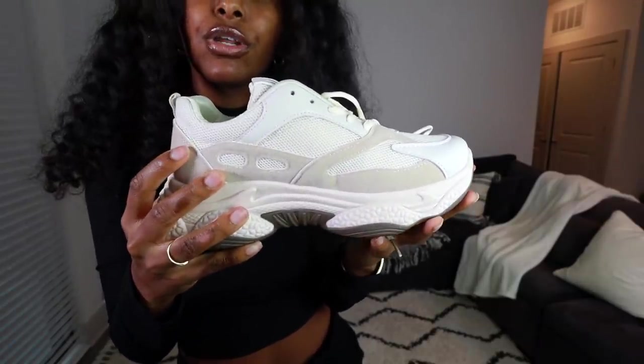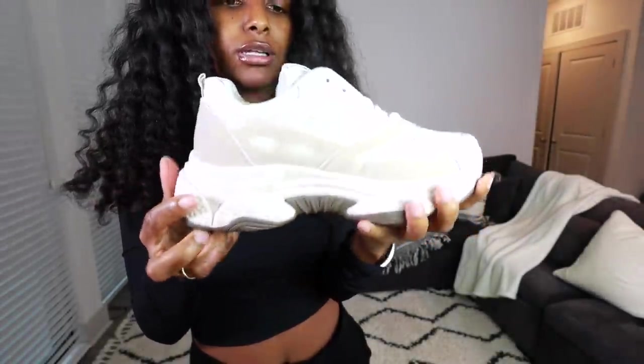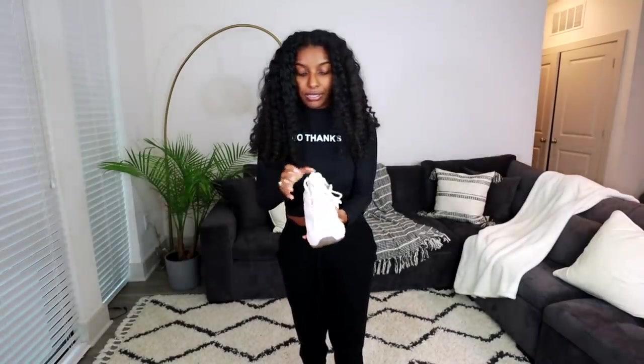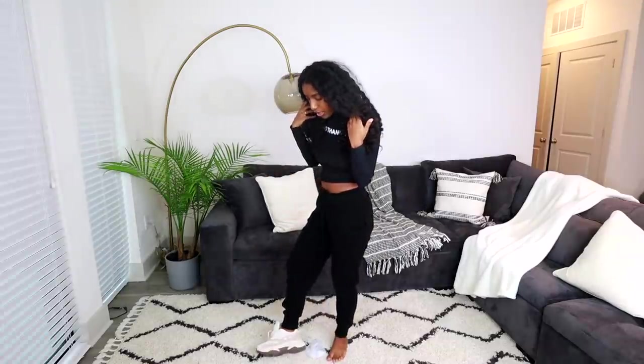I got one pair of sneakers in a size 39. I'd seen people say to size up, so I did — they look huge but let's try them on. They're like those dad shoes, kind of Balenciaga-inspired, and I didn't want to spend Balenciaga money. I really like the color — cream, tan, taupe, browns. I'm definitely happy I sized up because even though they look big, they fit pretty well and will fit even better with socks.